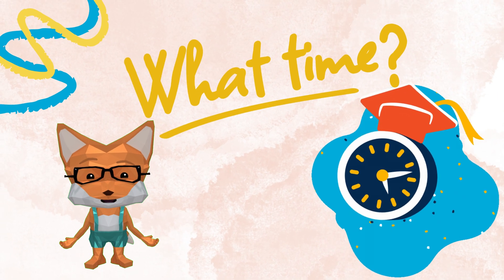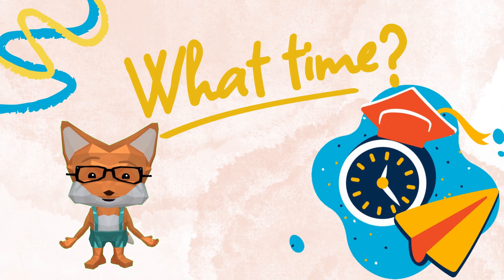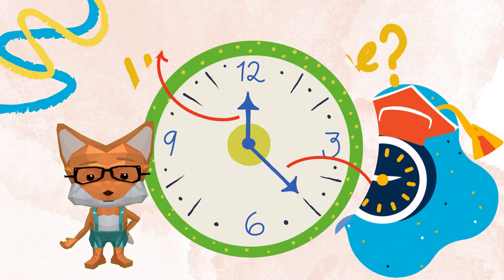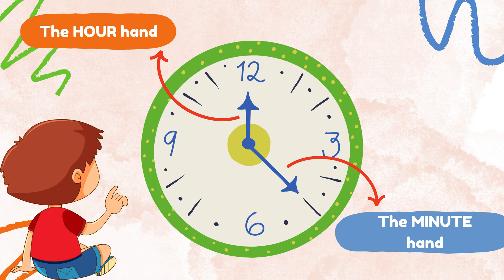And now we are going to start learning how to read clocks. Clocks help us tell time by showing the hours and minutes of the day. There are analog clocks with hour and minute hands, and digital clocks that show the time in numbers. Analog clocks have the number 12 at the top for 12 noon or midnight. The small hand is the hour hand and the big hand is the minute hand. When the hour hand points to a number, that tells us the hour of the day, and the minute hand points to the minutes within each hour.